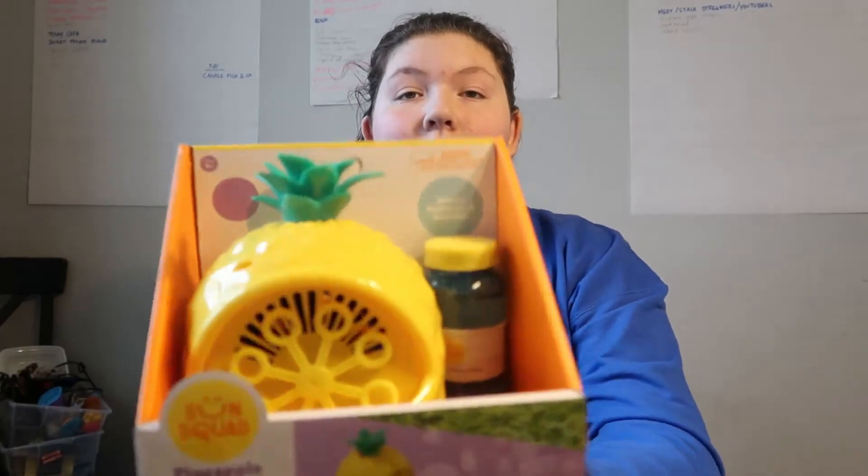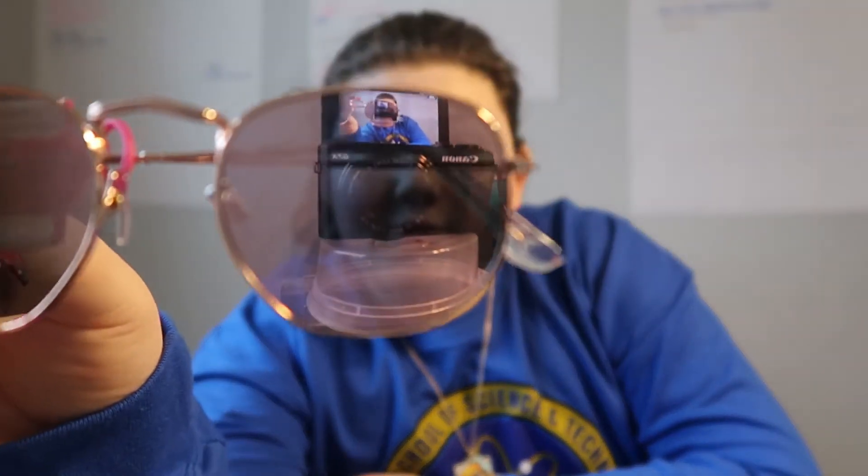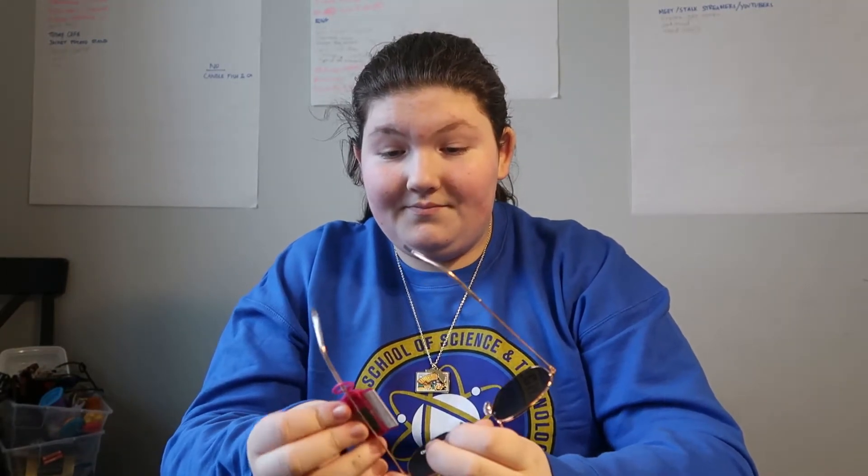The next thing I got is this cool bubble machine — it's a pineapple bubble machine. It'll blow bubbles, and recently I've been really liking bubbles. It's currently cold so I can't play with them, but once it becomes warmer and the bubbles won't freeze, I'll play with these all the time. Then the next thing I got are these sunglasses. They're mirrored, so you guys can literally see yourselves in them. For me, they're normal sunglasses. I really like them and the color on them too.